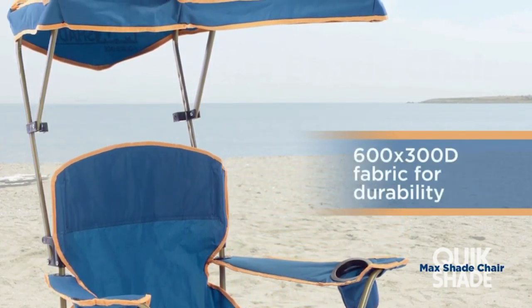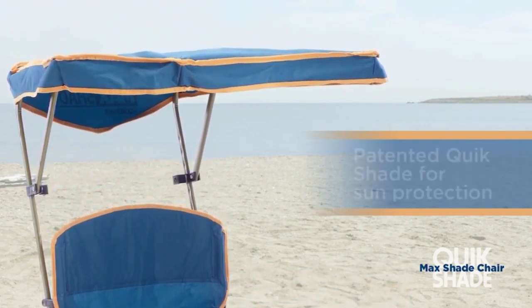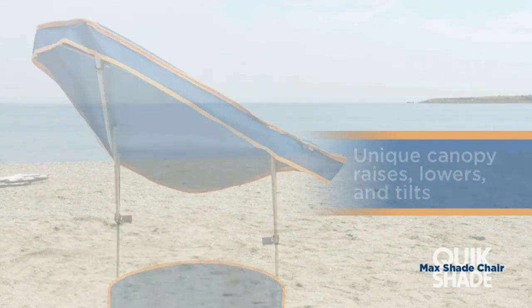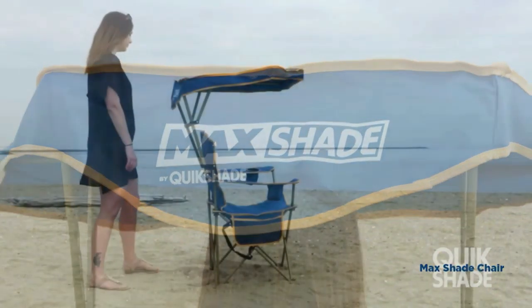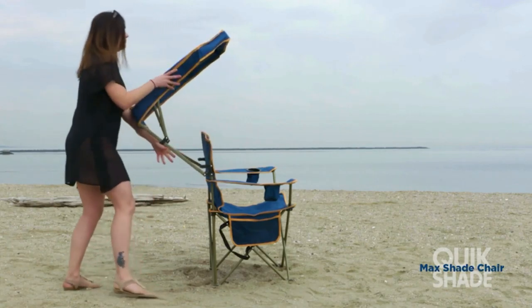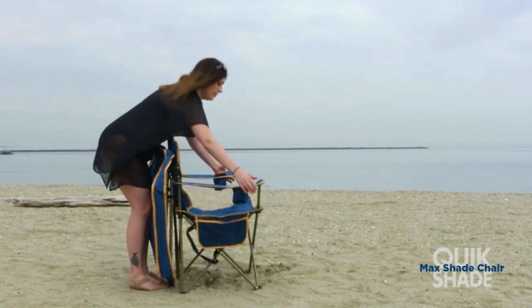That would include the beach, the campground, the park to watch the kids' soccer game, the pool deck, the tailgating party, or the balcony of the hotel where you're staying. The canopy sets up in seconds and can be raised, lowered, and tilted until you find just the right level of shade, while the 600D polyester fabric is highly breathable and will cradle you comfortably. Quick has redesigned the canopy from earlier models and it now provides up to 40% more coverage.